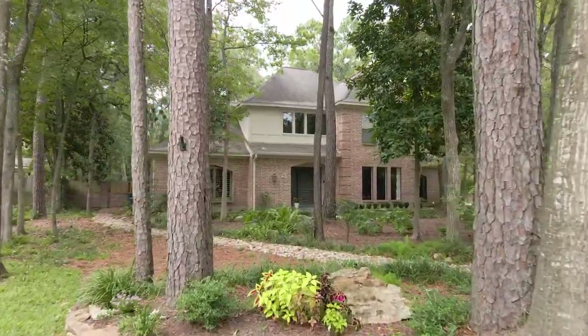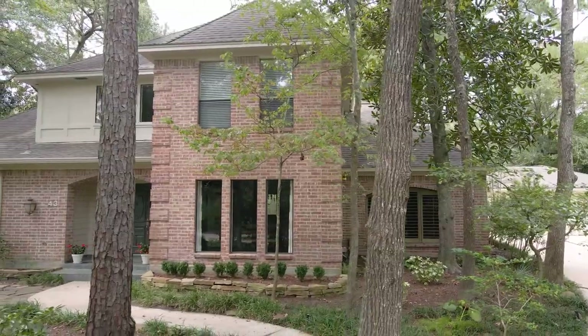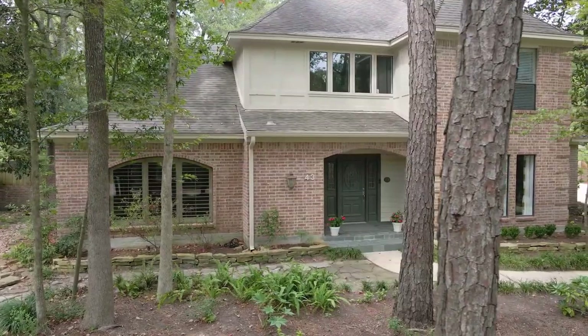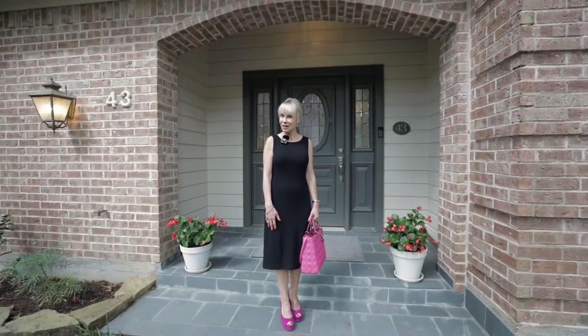Features include wide plank hickory hardwood floors, crown molding, plantation shutters, wood detailing, abundant windows, all new AC units, and plenty of storage space. Come on, follow me inside.